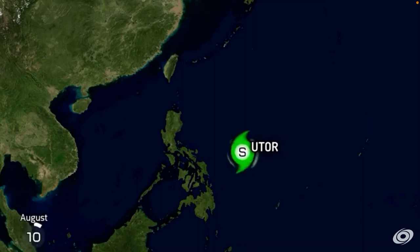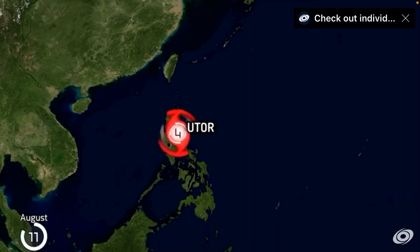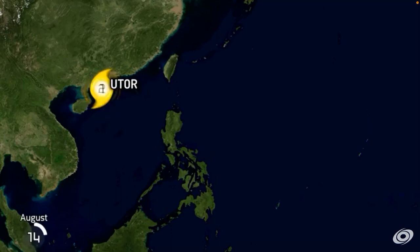Utor — Category 1, Cat 2, Cat 3, Cat 4 — oh no! That one was bad! Cat 4 in August.